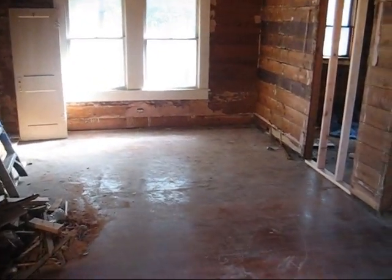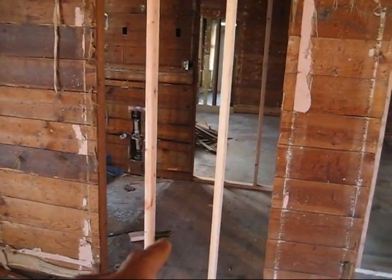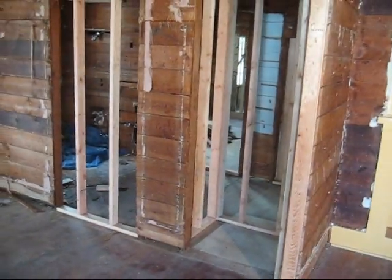This bedroom right here actually had a Jack and Jill bathroom, so the one bathroom that was in this house was right in the middle of the two bedrooms. I sealed off both of those doors. This was the closet for the bedroom, which will now become sort of the coat closet — so right when you walk in the house, there's a coat closet.